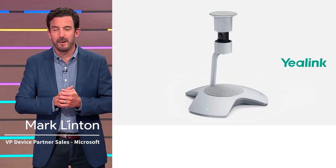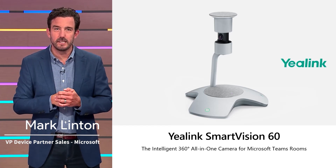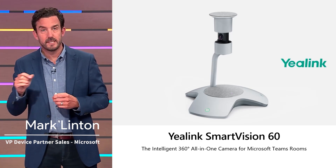Moving to our next partner example around delivering the new world of work, I'd like to feature YayLink and their Smart Vision 60 — a great example of leveraging AI to make collaboration and Microsoft Teams Rooms even more intelligent.